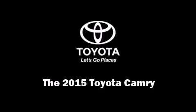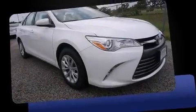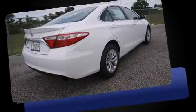Climb inside the 2015 Toyota Camry. This four-door, five-passenger sedan provides a satisfying ride for all passengers.